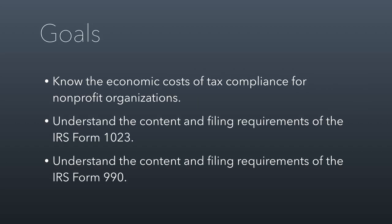I want you to be able to know the economic cost of tax compliance for nonprofit organizations. I'm going to talk about what tax compliance is and what the costs of it are. After that, we're going to talk about the 1023 and the 990. The 1023 is the form you file to obtain tax-exempt status. The 990 is your annual tax return as a nonprofit.